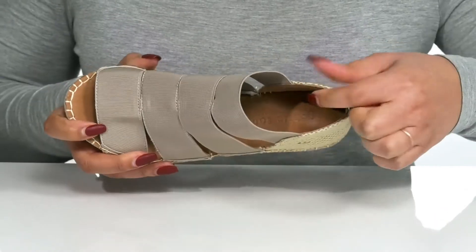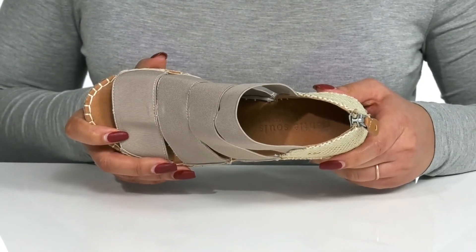Inside, there is a leather lining with a generously cushioned footbed to keep you comfortable all day.